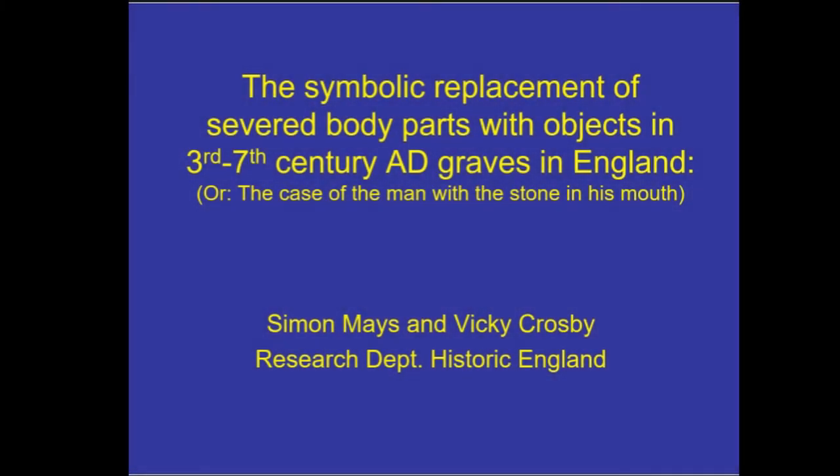Good afternoon everybody. Those of you that have read your programs will see that my title has changed somewhat since the program was prepared. I've snuck in a subtitle, and the subtitle reads: 'The Case of the Man with a Stone in His Mouth.' So that's basically what this paper is about.